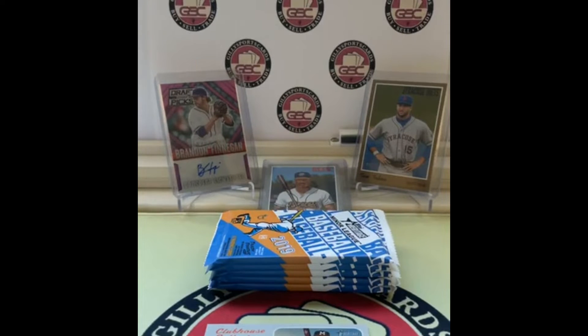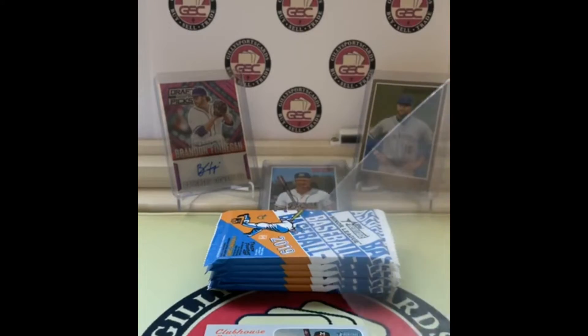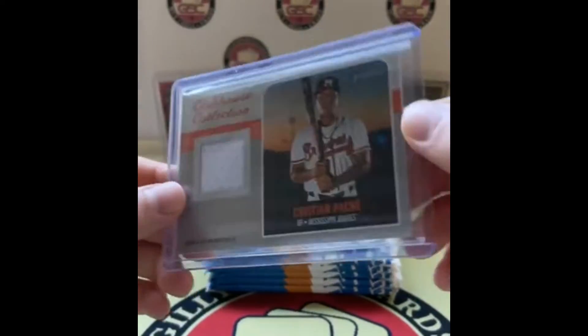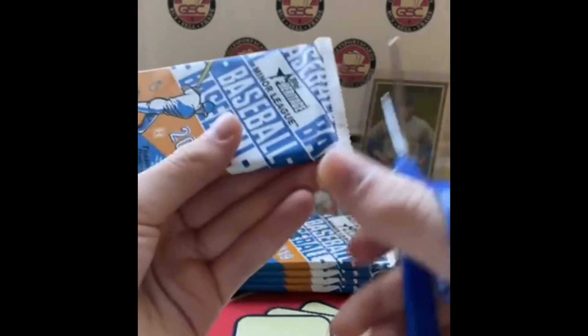I need thick card sleeves — there's one right in front of me. I think these might be from Bankstens in Waco, Texas. Christian Pache — the sleeve is a little warped but I'll find something better for that. And there's the Anthony K for the Rumble Ponies — that was before his trade. Shout out to Bankstens.